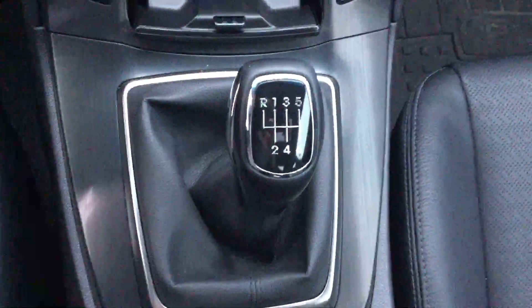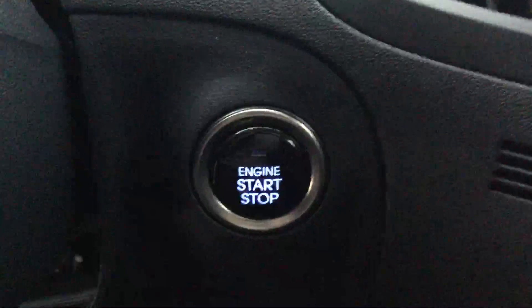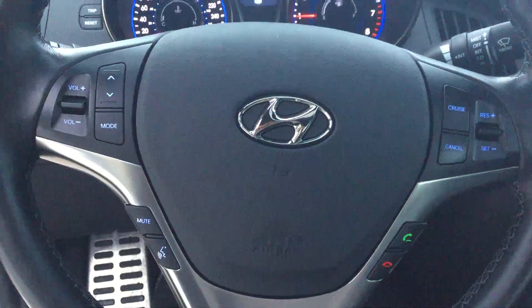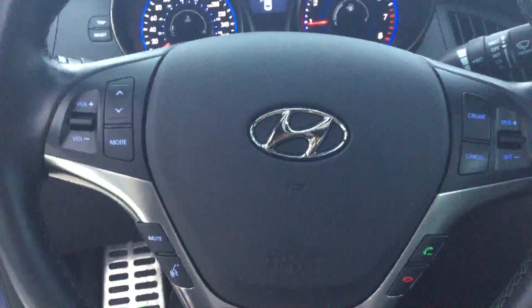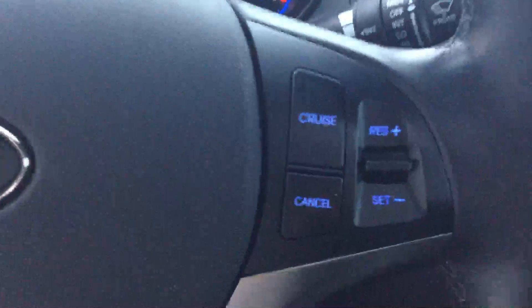Coming into the inside, this one is a six-speed manual. You do have a proximity key with push-button start — I'm just going to go ahead and start this up. As you can hear, there's lots of power behind that engine. You do have Bluetooth, all set up right here on your steering wheel on the left-hand side, and you do have your cruise control settings as well.